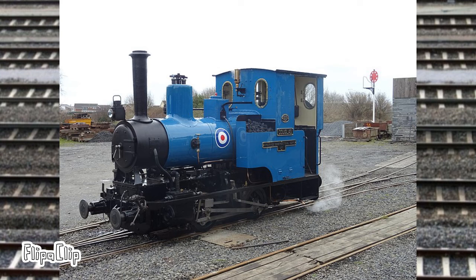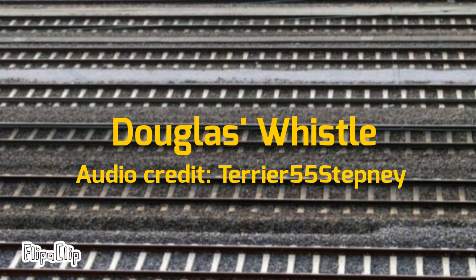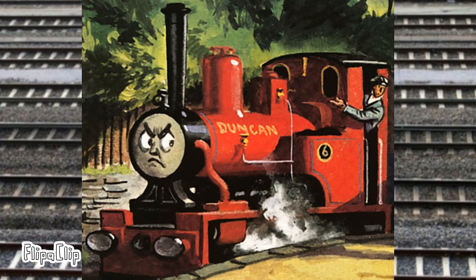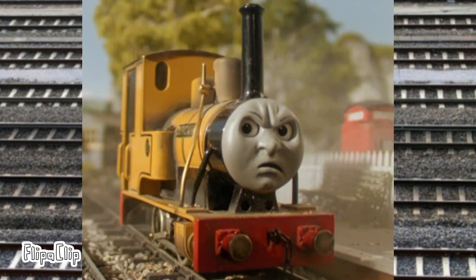Number six on the railway is Douglas, an engine built by Andrew Barclay & Co. It has a history of working around industrial factories. The engine served as the basis for Duncan in the Railway Series and TV show.